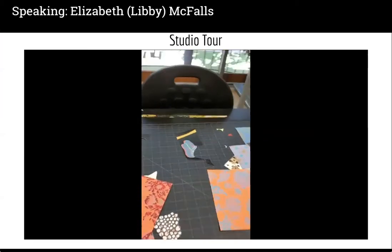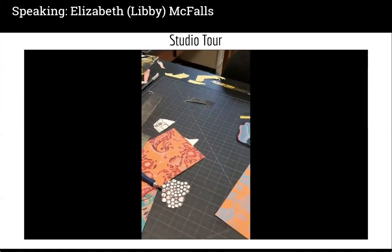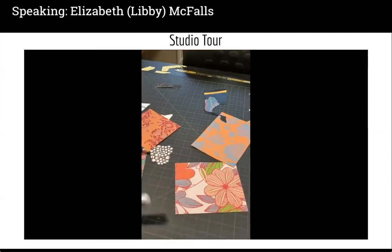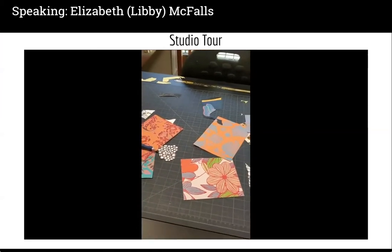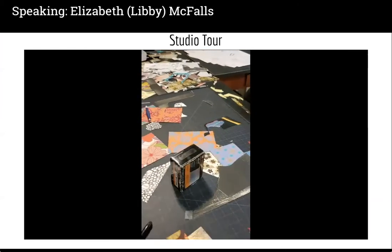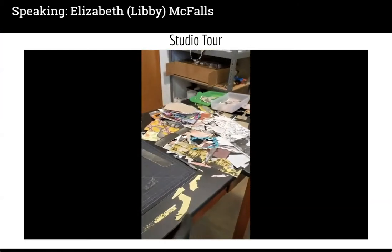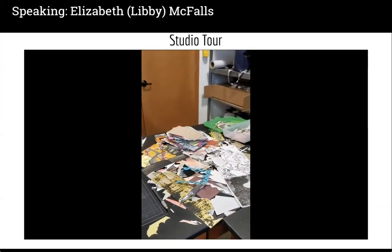Then I go through a process of cutting. I do work intuitively, and we'll talk about that in a little bit during the artist talk. I wanted to give you an overview of how my studio setup functions and how it enables me to work intuitively in creating these collage pieces.